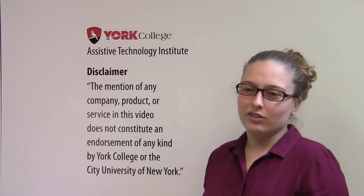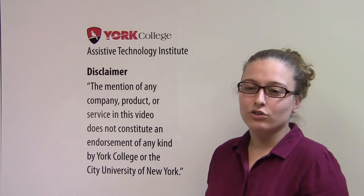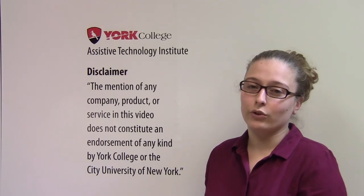Thank you for visiting the York College Assistive Technology Institute. Please remember the mention of any company, product, or service in this video does not constitute an endorsement of any kind by York College or the City University of New York.